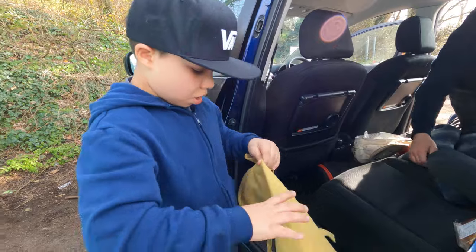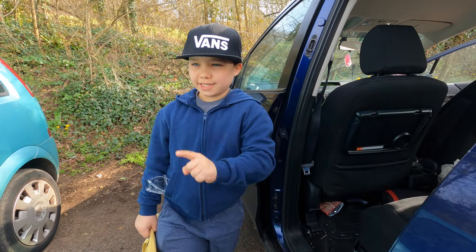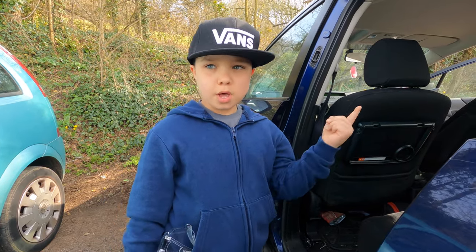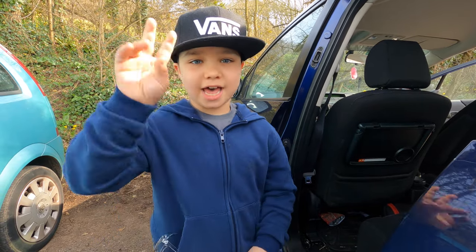Right guys, we are right now at the Jurassic Coast but we need to get down there first. We've just parked and we're going to go down to the Jurassic Coast now. We're really close, so see you later — peace out!